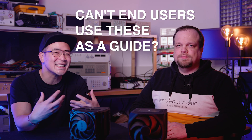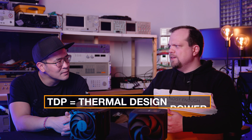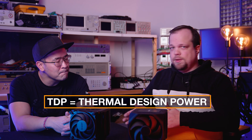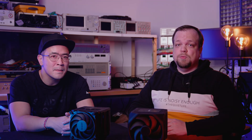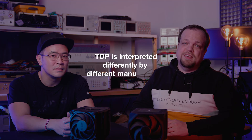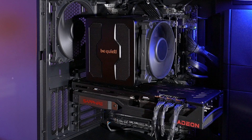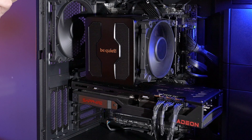So the manufacturers specify TDP values — can end users use these values as a guide when choosing the right cooling for their processor? TDP stands for Thermal Design Power: the heat output in watts that must be dissipated by the processor, or that a cooler can cool. Although this value allows for a quick assessment, it was calculated and interpreted differently by each manufacturer and therefore loses a bit of its significance.